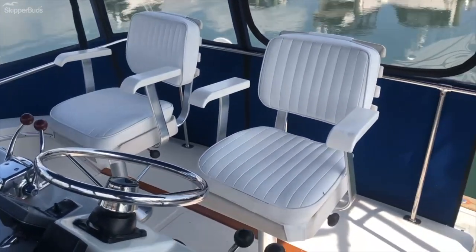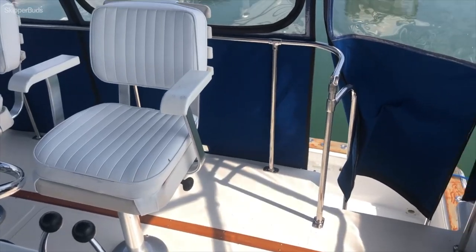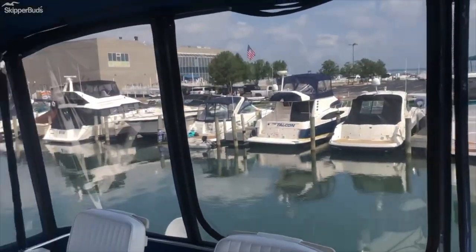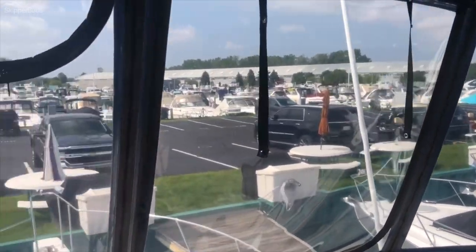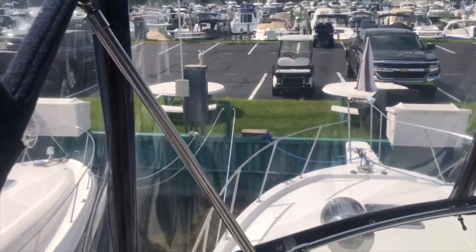The helm seats are in excellent condition, probably new. The Isinglass on the boat is in excellent condition also — you can read a newspaper through it. While not new, it's certainly in very good condition.